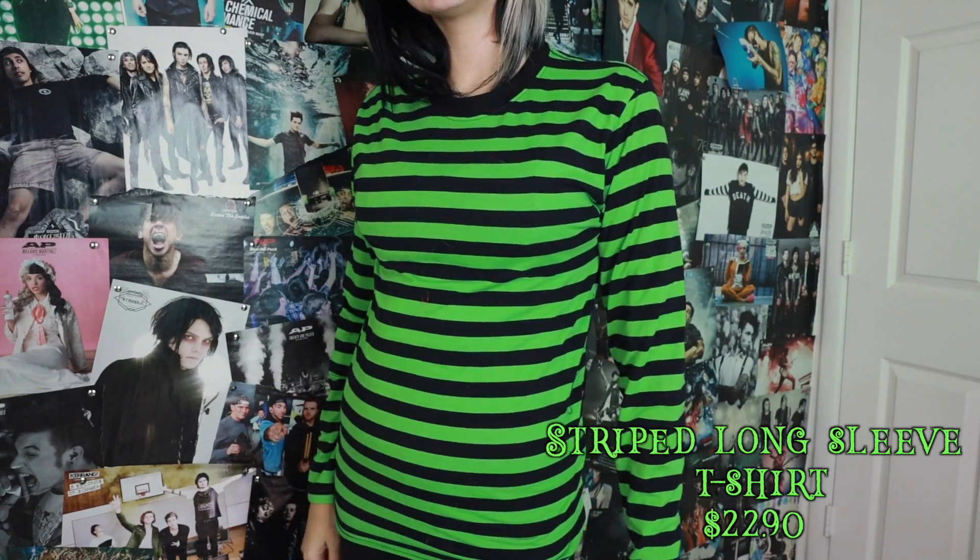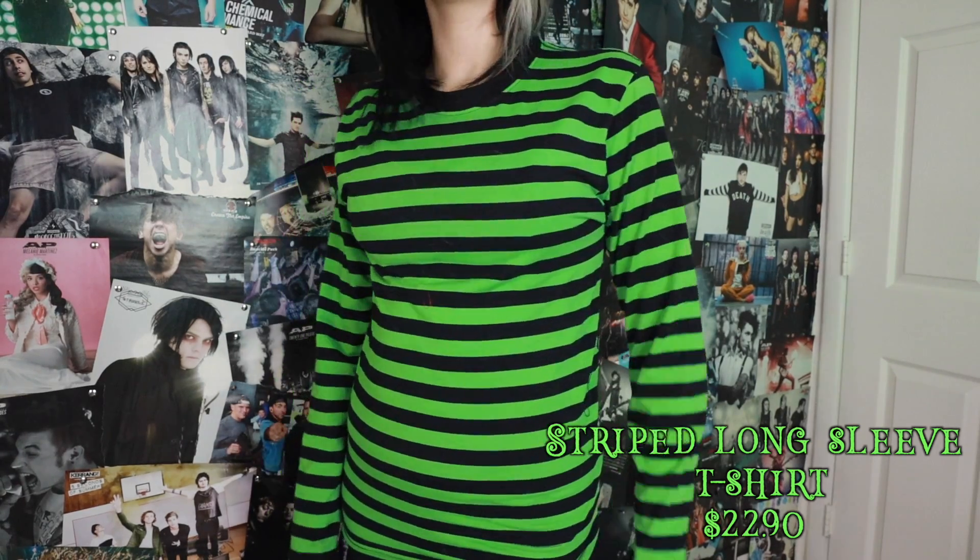This next one is technically something my boyfriend bought for me — he got me a green striped shirt as well as a purple striped shirt. I don't really have a lot of striped shirts like these, so these are mainly to wear underneath other shirts. It's a pretty simple long green and black striped shirt.